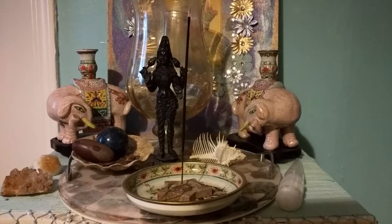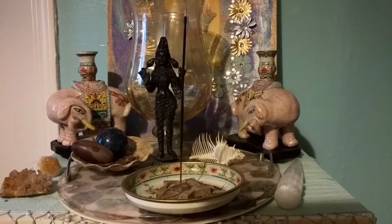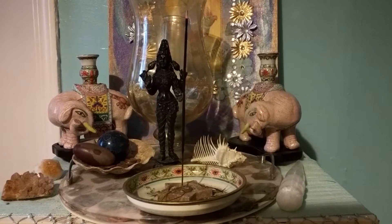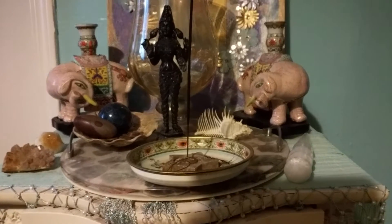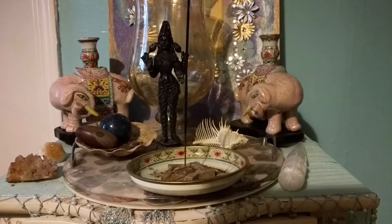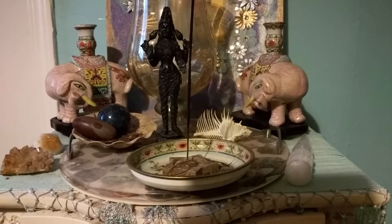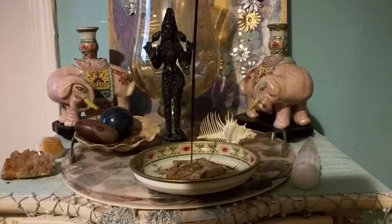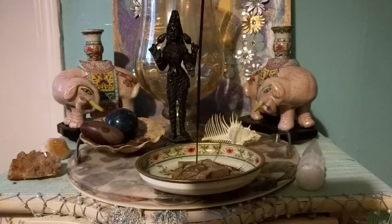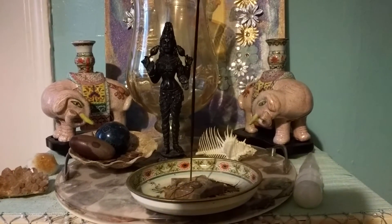Good morning everybody. Today I'm doing the Pagan Challenge number three — I know I'm a little behind. The challenge is: do you have an altar? I have shown this altar before. This is my altar to Lakshmi. It is a small altar, and I apologize for the shadow from my phone — the lighting in my room is really terrible. This is one of many altars I have in my home.